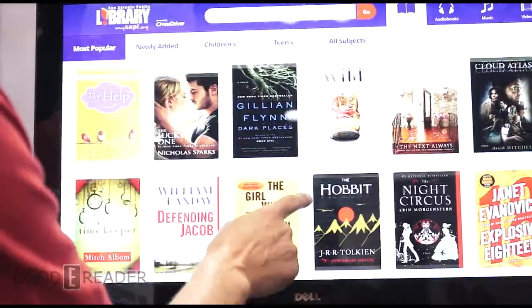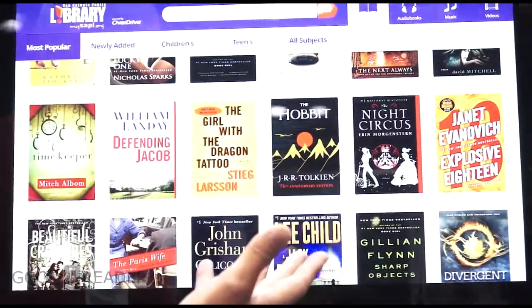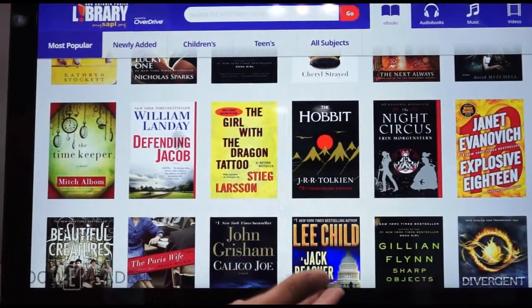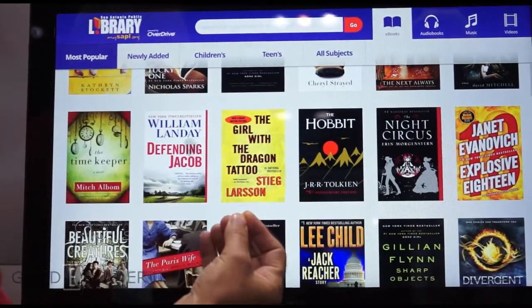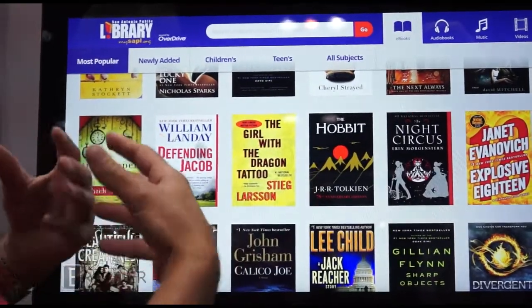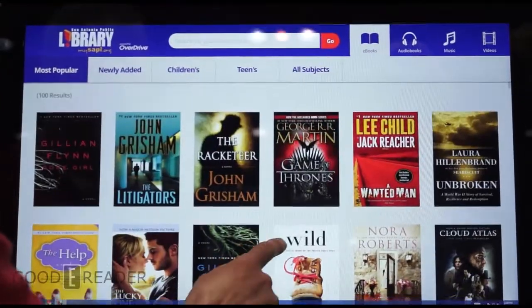You can put it in high-traffic areas in the library to get a lot of attention and discovery from people who may not know you have an ebook collection. This displays your ebooks, audiobooks, music, and video that are in your downloadable collection. It's just a different version of your regular website that shows your overall digital collection, and it's browsable.